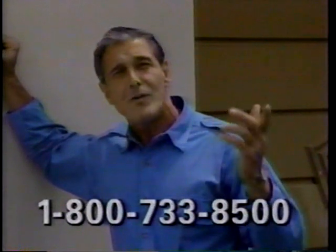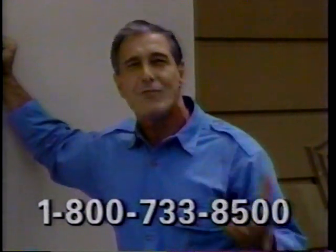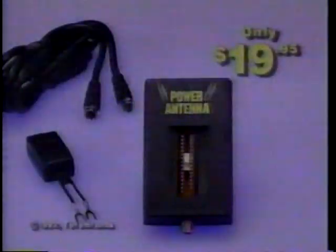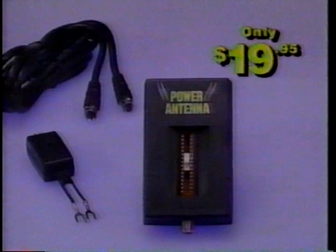I used to climb up on the roof every week trying to adjust my antenna. Who would have thought you could get such great reception so easily? My Power Antenna is great. But here's the best part — this amazing electronic marvel costs less than a cheap pair of rabbit ears. It's yours now for only $19.95.